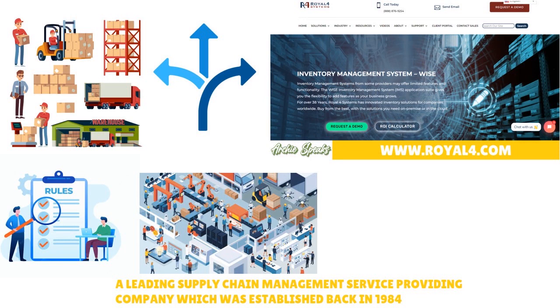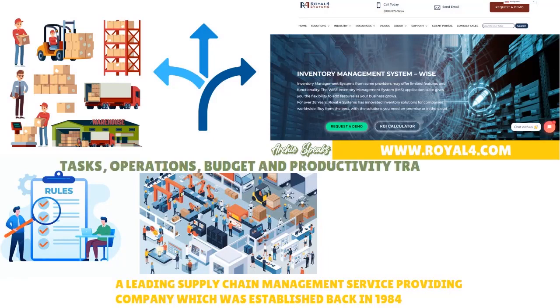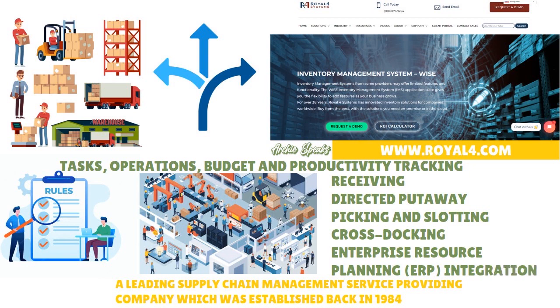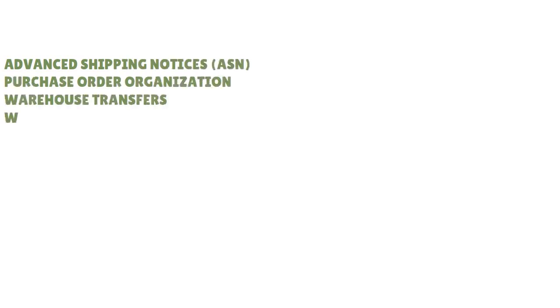REL4 will help you manage core warehouse processes such as tasks, operations, budget, and productivity tracking. Its functions and features include receiving, directed put-away, picking and slotting, cross-docking, enterprise resource planning (ERP) integration, and more. REL4 also offers advanced shipping notices (ASNs), purchase order organization, warehouse transfers, and work order processing.